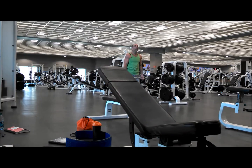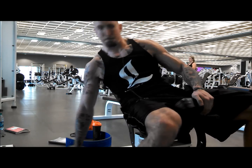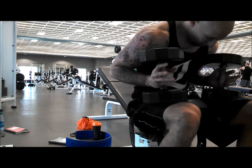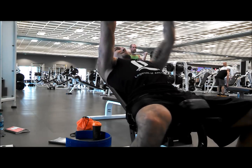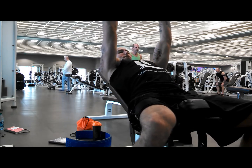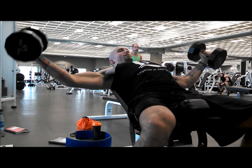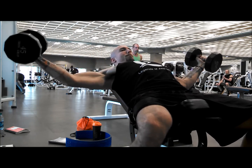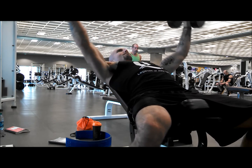Got some incline dumbbell flies here — you get a really good stretch with these. Doing 45 pounds per hand, just bring them down to parallel with the floor and then back up, getting a good squeeze at the top. These will give your chest a really good pump, so I definitely recommend doing these. I'm going for around 10 to 15 — I get 13 on this set, and I actually got two sets recorded of this for you guys.